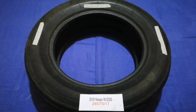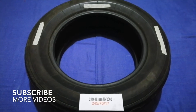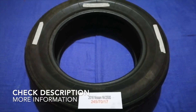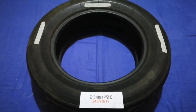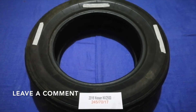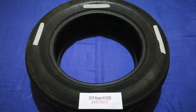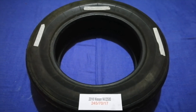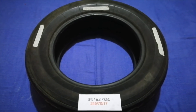Hey guys, welcome back. Today we are going to talk about the tire size for the 2016 Nissan NV2500. If you are looking for the tire size for your 2016 Nissan NV2500, I have already looked it up — just check the video description and I will try to leave the info there as well.